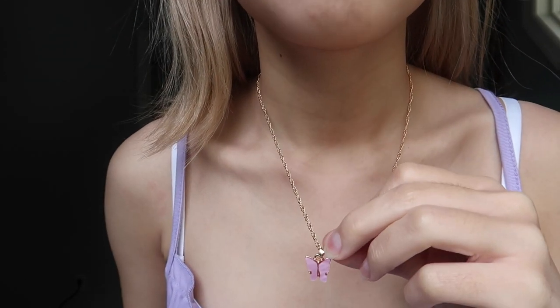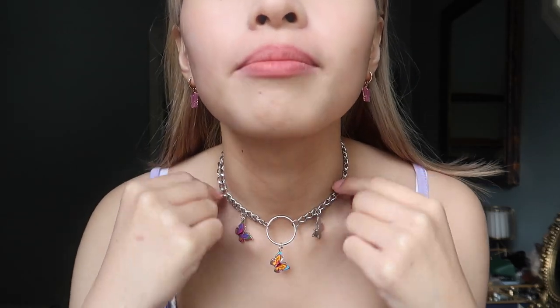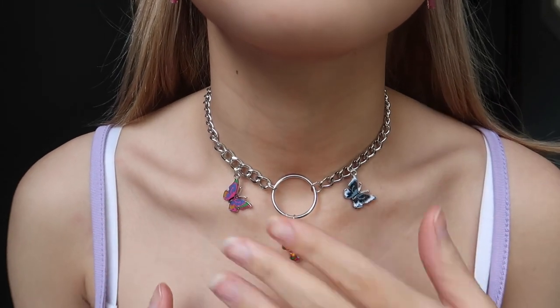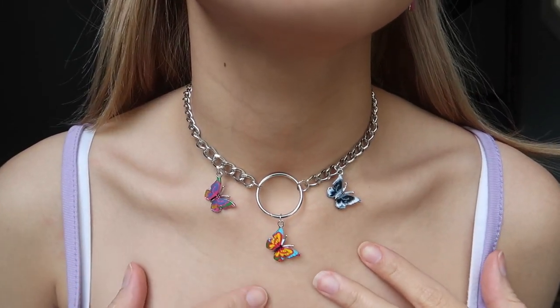The first accessory I got from Shein is this butterfly necklace in purple, and it also came with an earring set in the same purple butterfly style — it's really cute and I really love it. The next accessory is this choker chain necklace that has three colorful butterflies on it and it's so pretty. I'm really in love with butterflies so I just had to get butterfly jewelry.